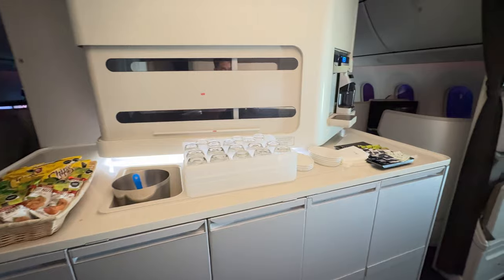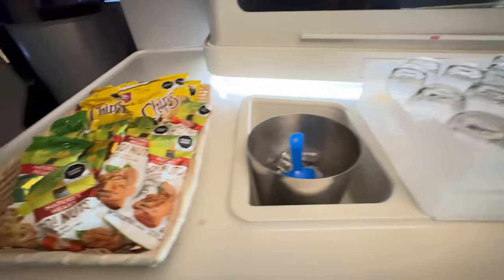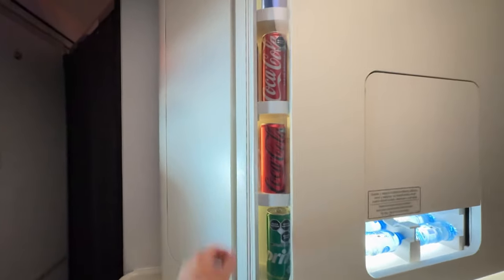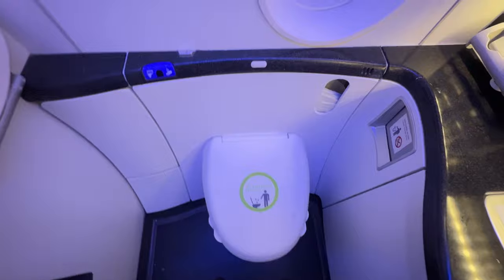After a quick nap, it was time to check out the snacks in the galley, which was actually quite disappointing. If you look at pictures online there's an entire alcohol bar with champagne and whiskey that you can serve yourself, but unfortunately none of that was available on this flight.